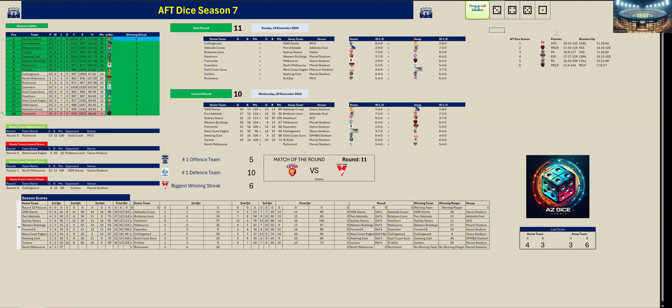Second quarter. Richmond came out and kicked five goals one to North Melbourne's three goals four. At half time North Melbourne are down by six points — 49 to 55 Richmond.